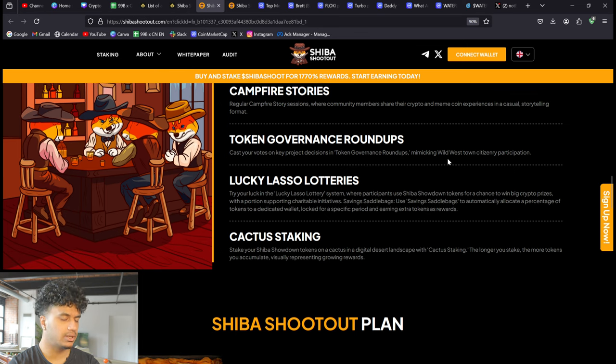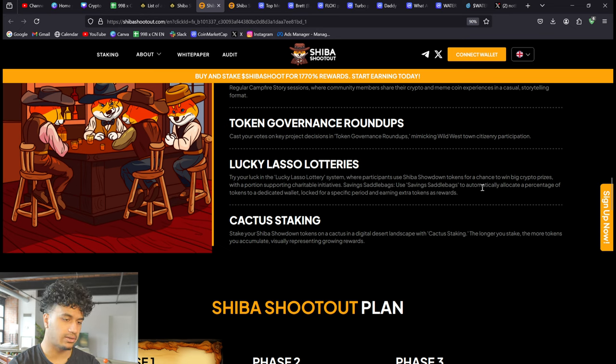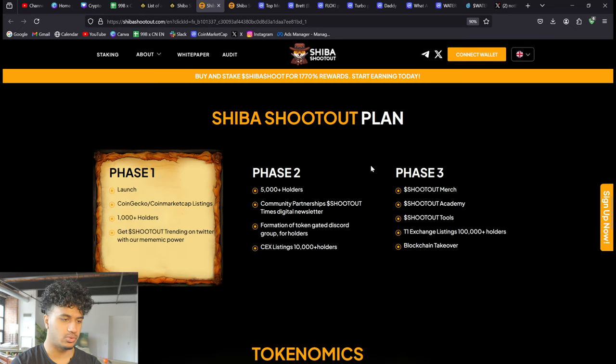There are also Lucky Lasso Lotteries, where you use your Shiba Showdown tokens for a chance to win big crypto prizes, with a portion supporting charitable initiatives. And Saving Saddle Bags, where you automatically allocate a percentage of tokens to a dedicated wallet. Plus staking, which we already talked about.